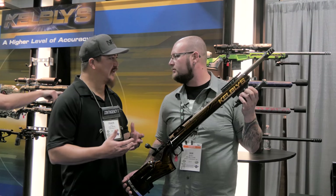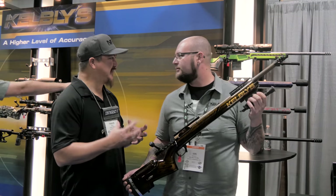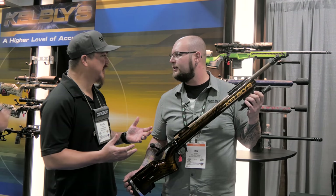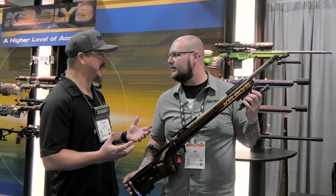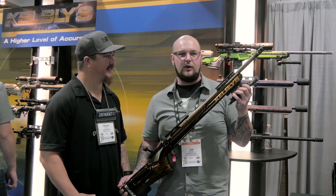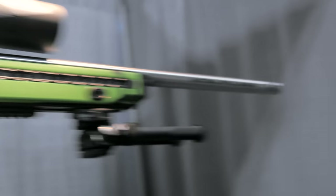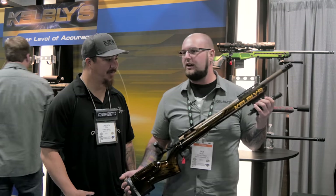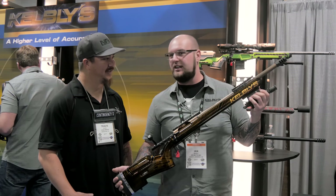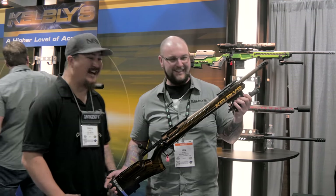We're starting to see a lot of trends into more custom, fancy type of rifles. Not only do they need to be functional, which obviously all your stuff is, but now there's that sex appeal. Exactly. All the guys are looking for different colored rifles, kind of like the NRL rifle back here. It's bright green, it pops out. Guys want something that sets themselves apart. But I don't think you'll see us throwing this thing into a barricade anytime soon.